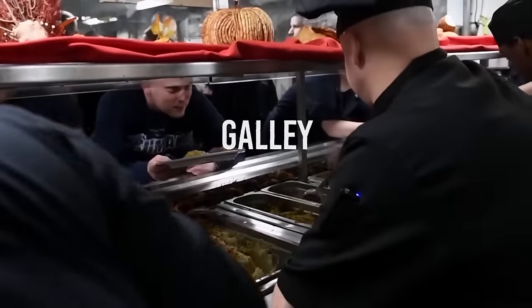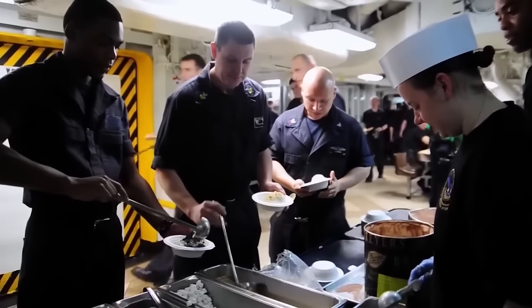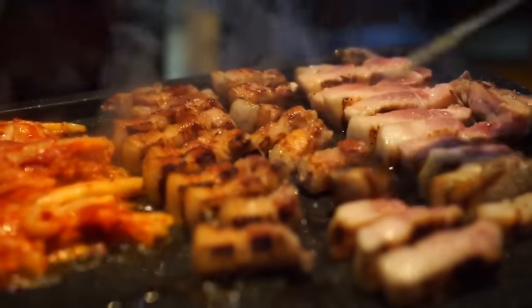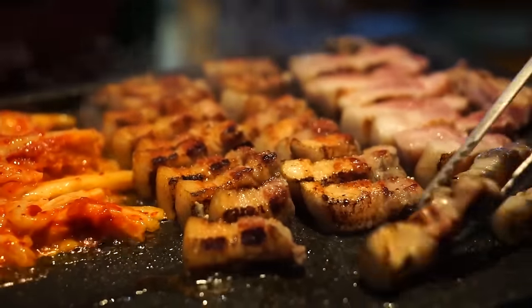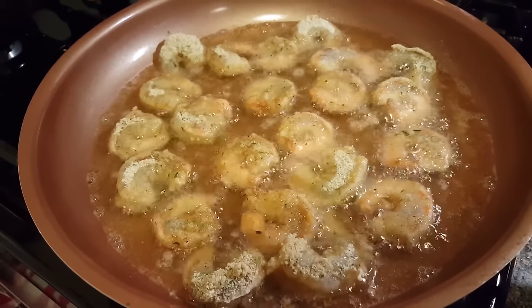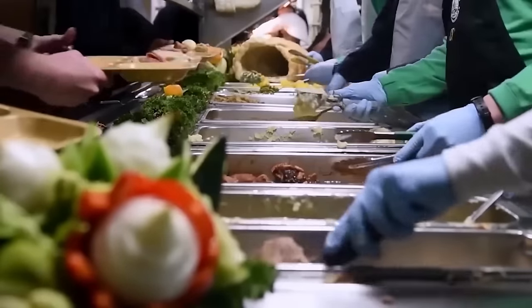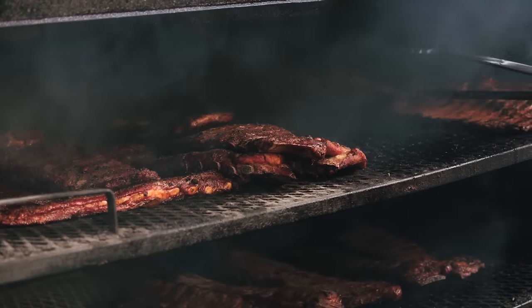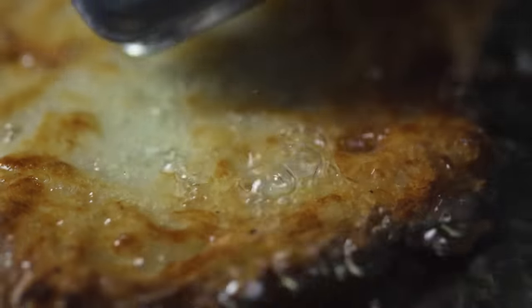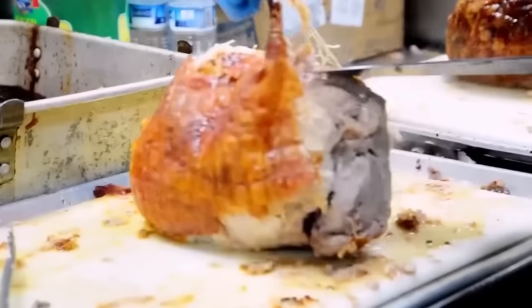Galley. The galley of an aircraft carrier is a bustling hive of activity and is often considered the heart of the ship. It serves a critical role in feeding the thousands of crew members on board, providing up to 18,000 meals a day. The galley is a vast kitchen that spans multiple decks, equipped with ovens, fryers, grills, and more. Over a hundred sailors, many with specialized culinary training, work in the galley to ensure the smooth operation of meal preparation.